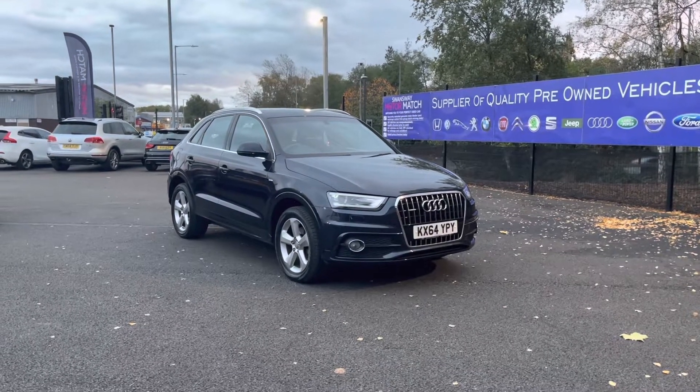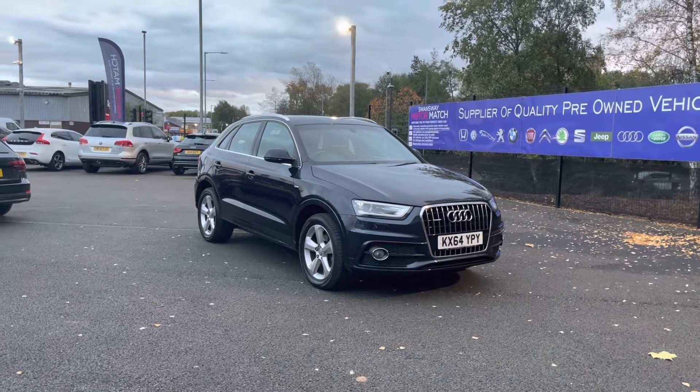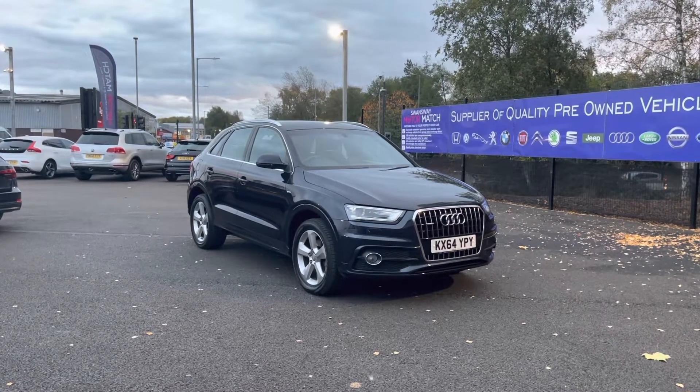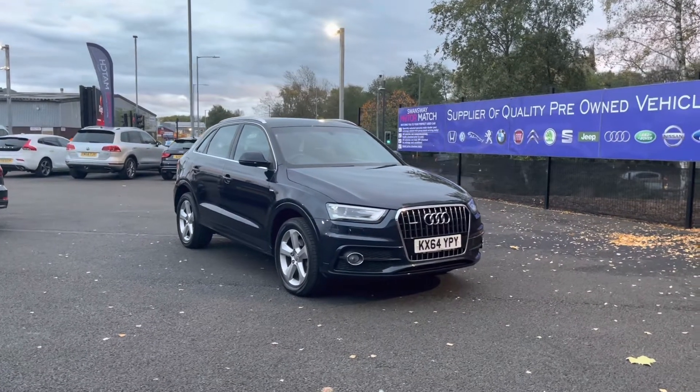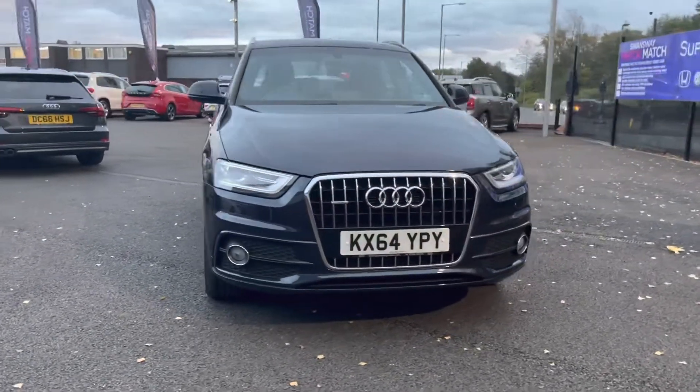Hello and welcome to Automatch Bolton. My name is Tom and today I'm going to be doing your full walkthrough video on this absolutely brilliant Audi Q3 2.0L TDI S-Line S-Tronic Quattro. It does come to us with 36,968 miles on the clock and is a diesel. If you are interested in this vehicle at any point during this video, please give us a call on 01204 786 586.